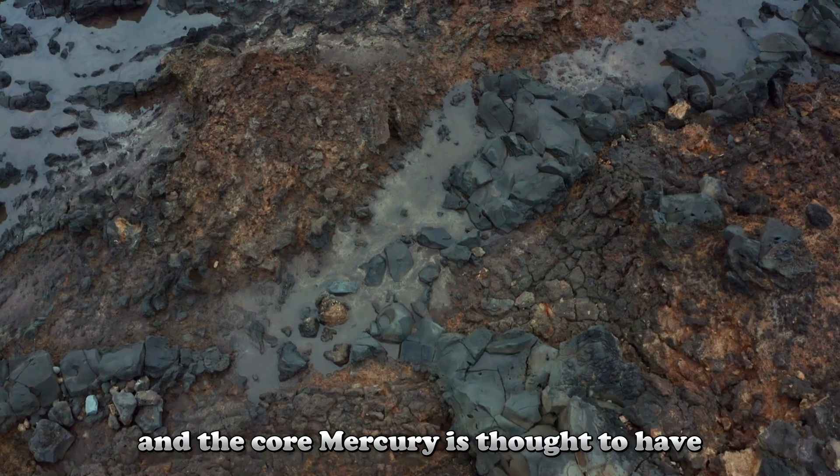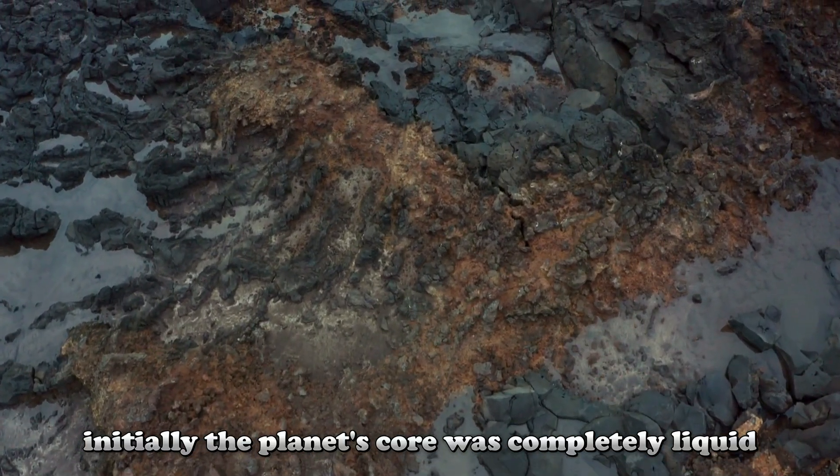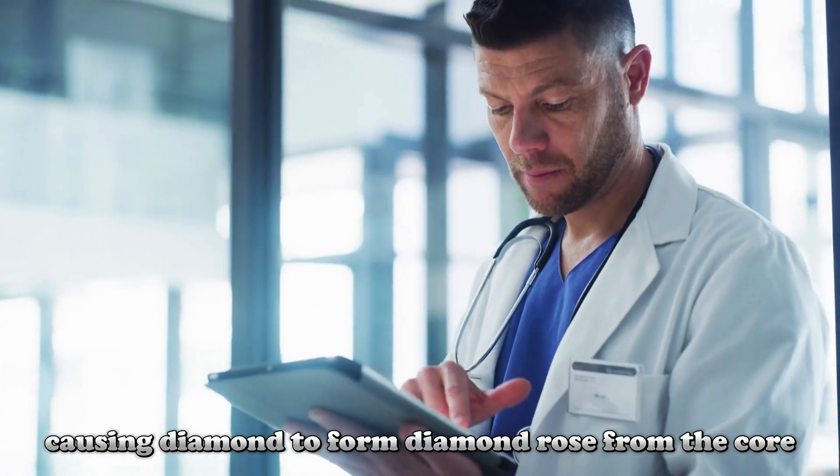Mercury is thought to have formed about 4.5 billion years ago. Initially, the planet's core was completely liquid. Over time, this liquid core crystallized, causing diamond to form.